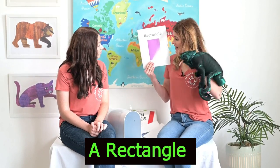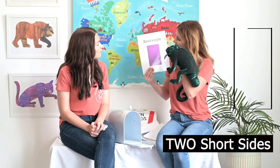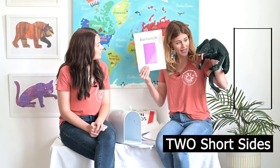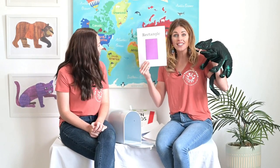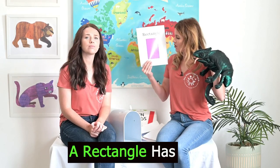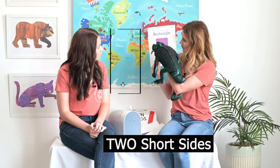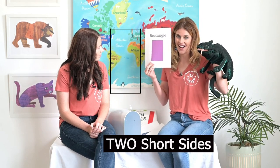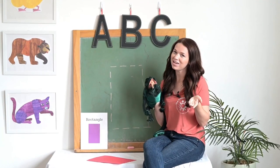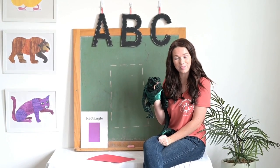So a rectangle has two long sides and two short sides. Is that right, Cami? Okay, so unlike a square where all the sides are the same, a rectangle has two long and two short sides. Oh, that's awesome! Well, now I think I understand rectangles, and Cami the chameleon is going to help us trace them.